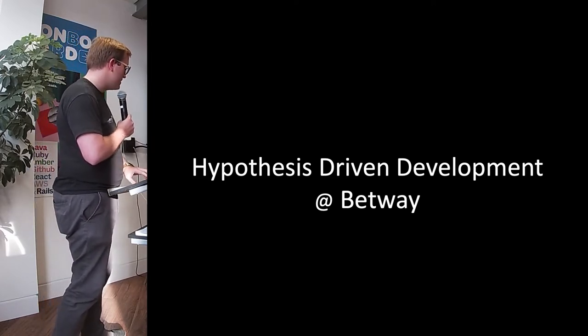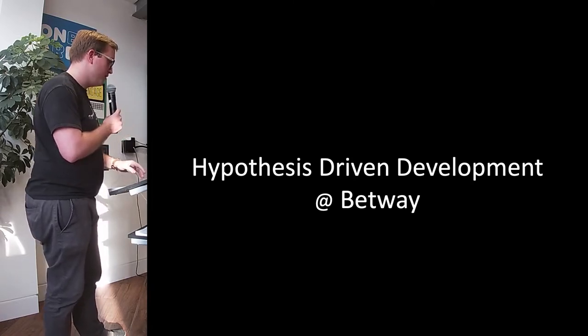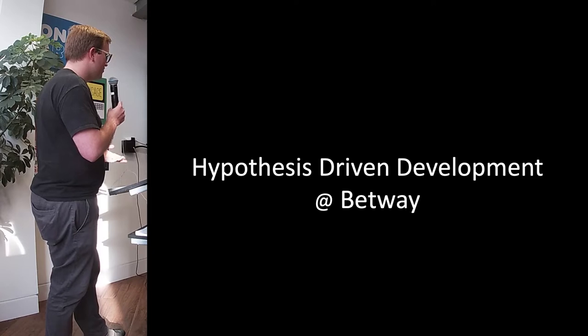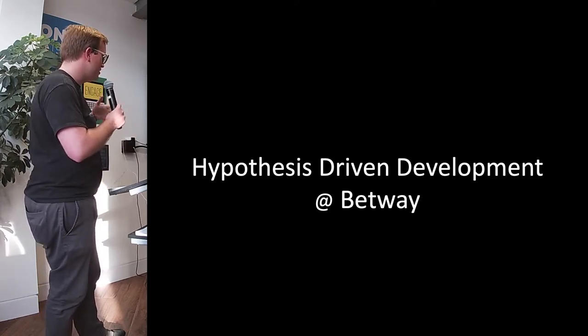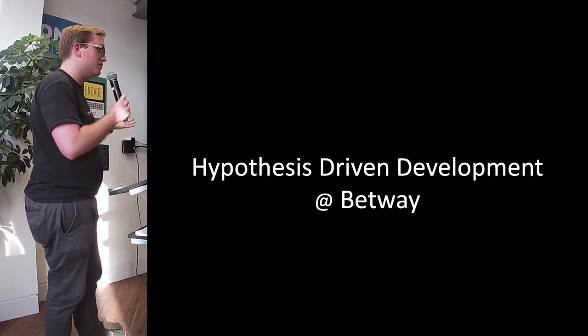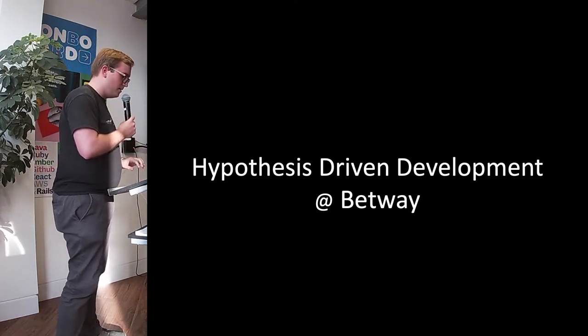I'm not sure this term makes that much sense. If we're talking about having a more scientific approach, I feel it should be hypothesis-driven engineering, but the industry standard is development. Engineering implies a little more science than perhaps development does. So let's have a look at how we apply this at Betway.